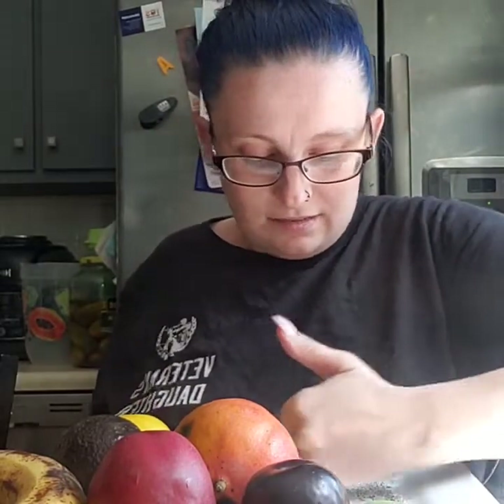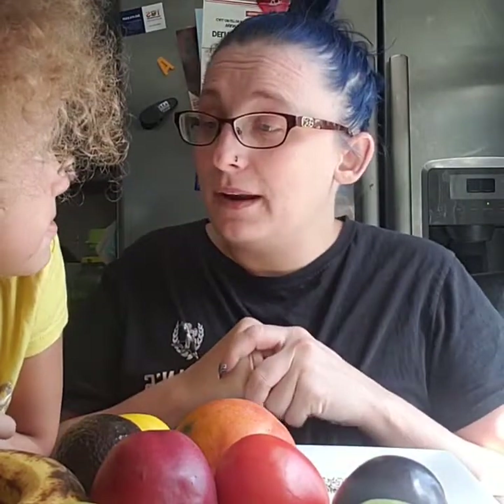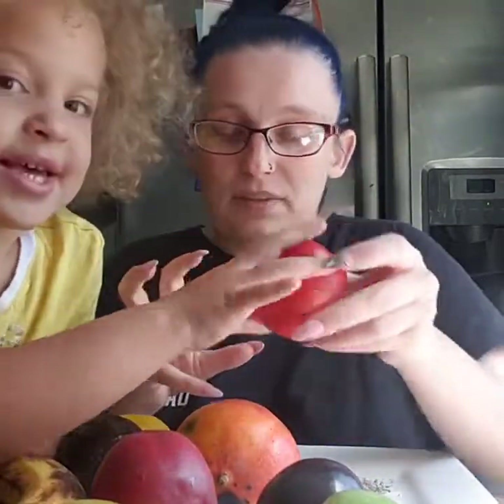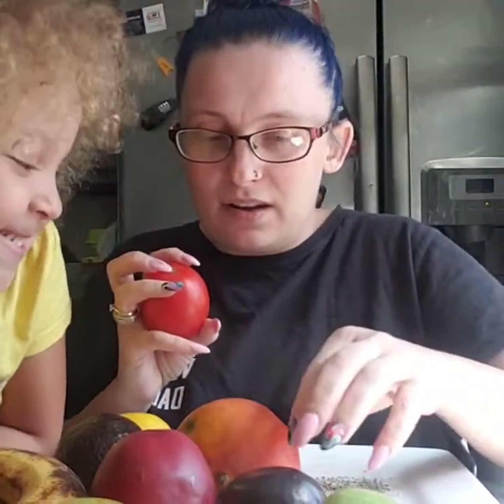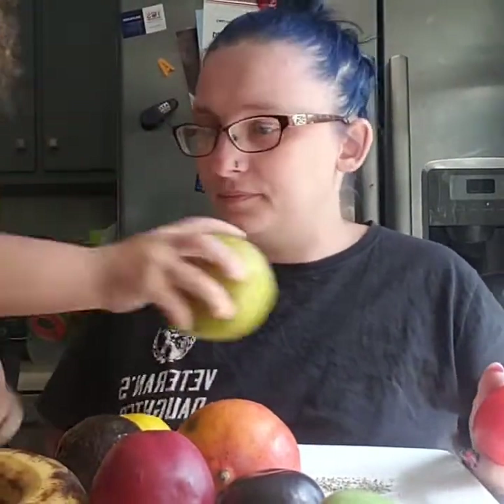You cannot pre-peel any of your fruits. You have to peel and cut and do all of that during your timer — that's what I plan on doing. What do you want me to start with? The tomato? Of course she wants me to start with the tomato. Okay, I'll do the tomato, then the plum, the peach, the banana, and the avocado. Alright guys, are you ready? Let's go. Start the timer!